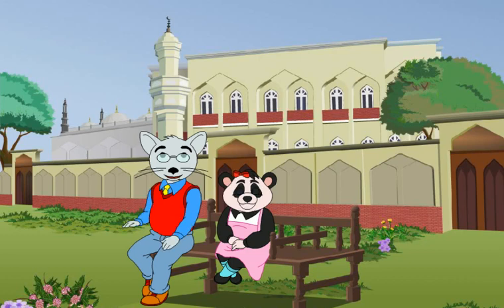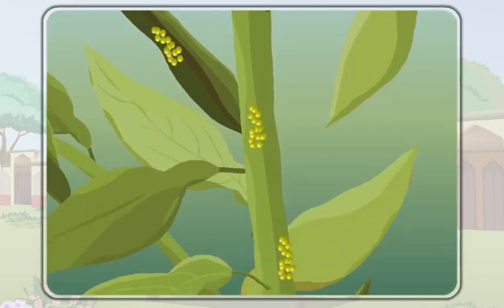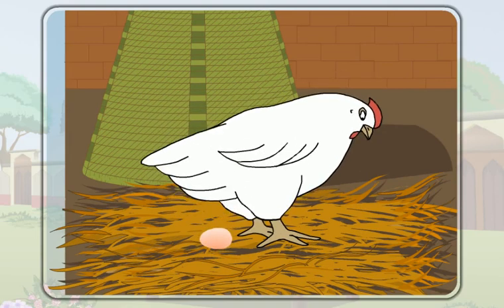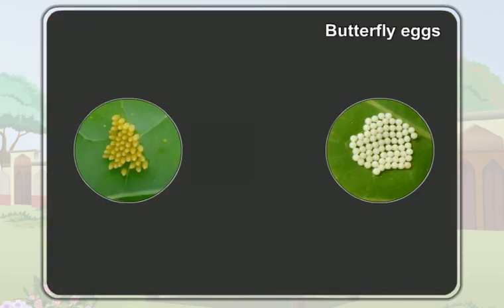Insects also reproduce by laying eggs. Look at the eggs on the lower part of this leaf — these are eggs of a butterfly. The eggs of a butterfly are very small. A butterfly lays its eggs on different parts of a plant. A hen lays only one egg at a time, but a butterfly lays many eggs at a time. Depending on the type of butterfly, butterfly eggs may be yellow, white, or green in color.